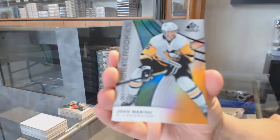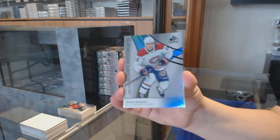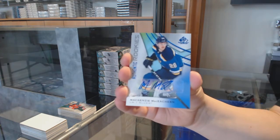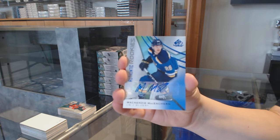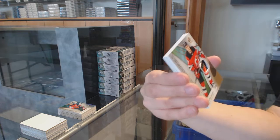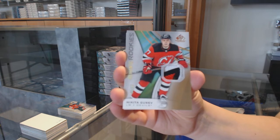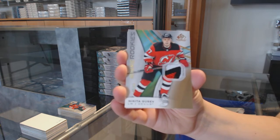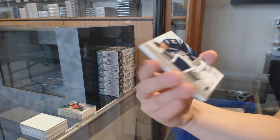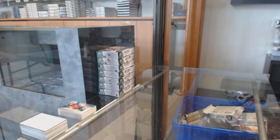We've got an orange number to 115 for Pittsburgh, John Marino. Number 299, rainbow for Montreal, Nick Suzuki. Rookie blue auto for the St. Louis Blues, Mackenzie MacEachern. Number 265, rookie patch for the New Jersey Devils, Nikita Gusev. All-star jersey for Winnipeg, Blake Wheeler. And rookie jersey for Toronto, number 599, Rasmus Sandin.